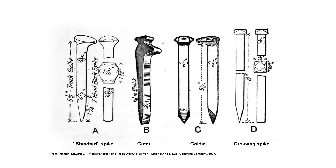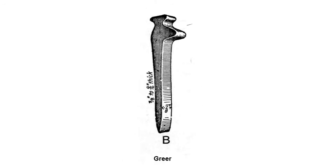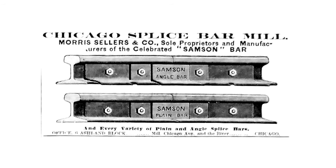Intense scrutiny was placed on the spikes to develop a design that would hold into the tie without loosening or bending. The Greer Spike was the invention of Howard Greer of the Chicago Northwestern Railroad. He joined Morris Sellers, a former master mechanic of the CNW, to market his product.